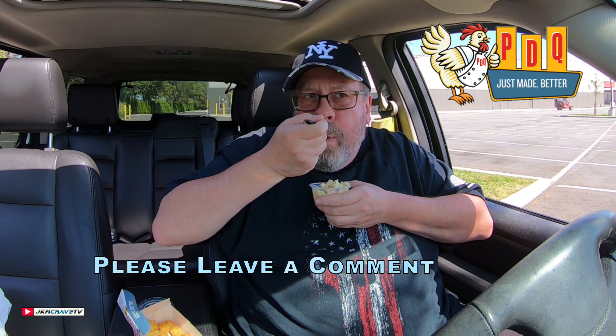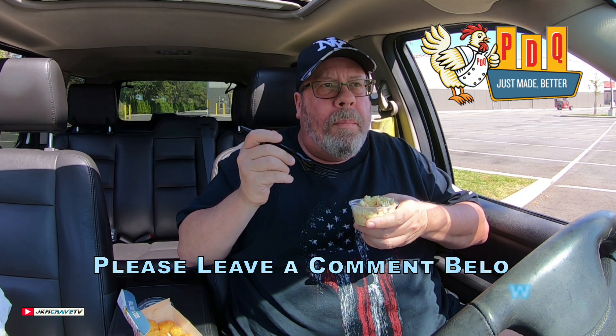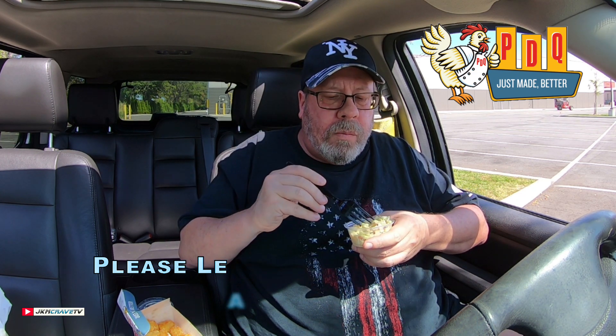And let's see what this is — coleslaw. They throw that in, I guess, to make you feel like you got something for free. The coleslaw is weak. It's not that great. It's bitter.